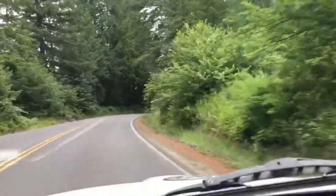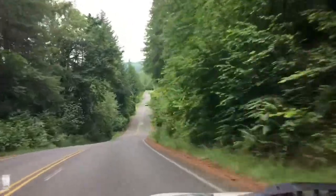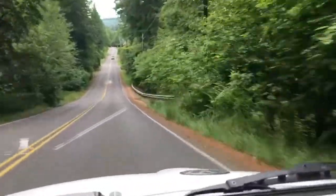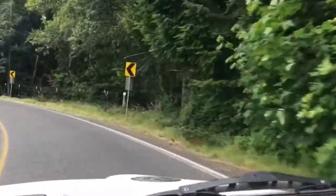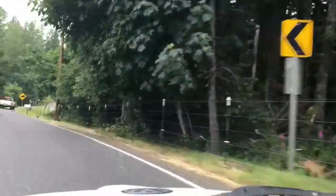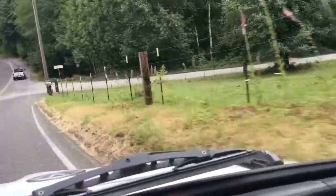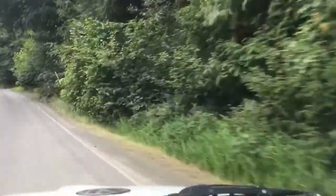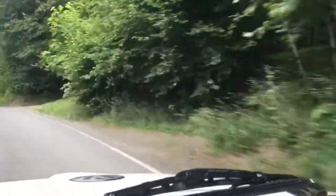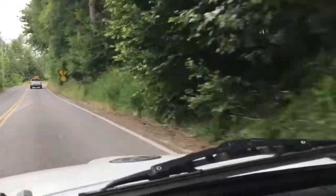I'm telling you these roads are just awesome. Down a swoop and up a hill — a lot of downshifting and upshifting and changing RPMs. This is just a perfect road for what I'm doing. Everything just changes so quickly, up and down and in and out. Plus it's just gorgeous.